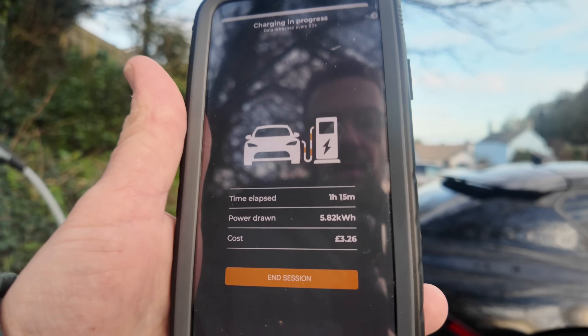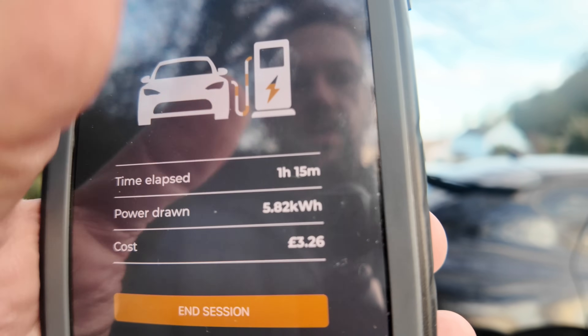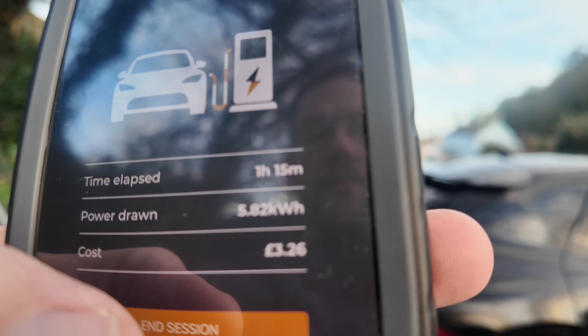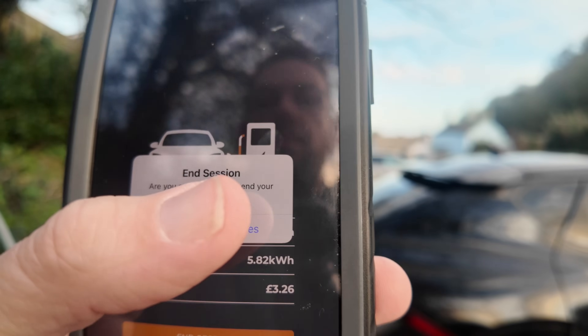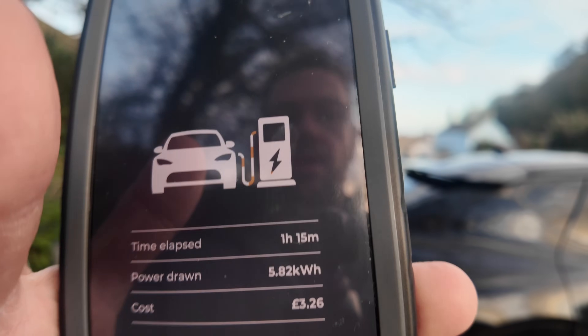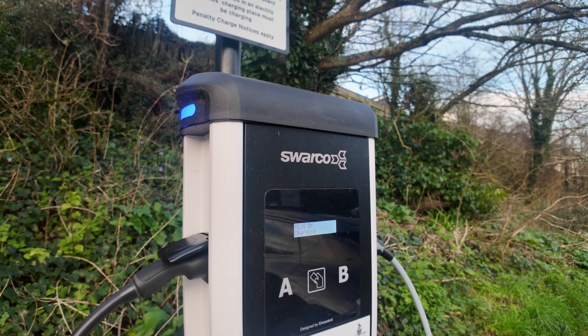One hour and 15 minutes. My charging lead is only a 4.2 kilowatt lead, which is a big mistake I made when I ordered it. Anyway — one hour 15 minutes, 5.82 kilowatts. Let's tell it to stop charging now. It's sending the stop request.